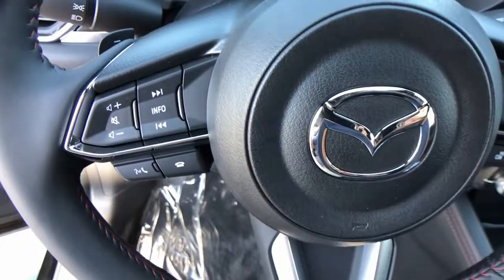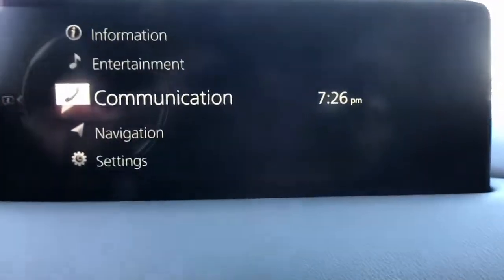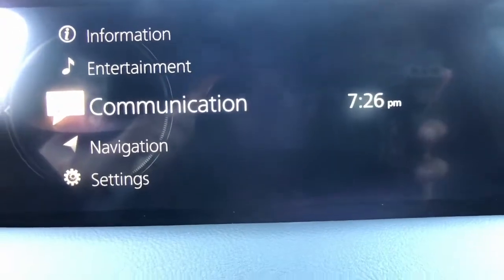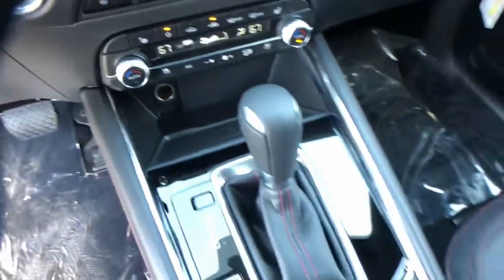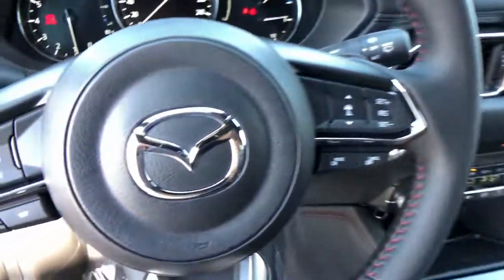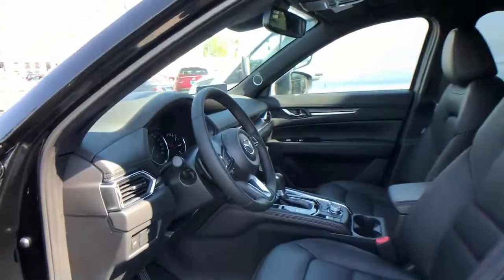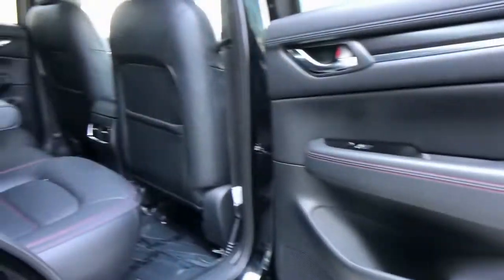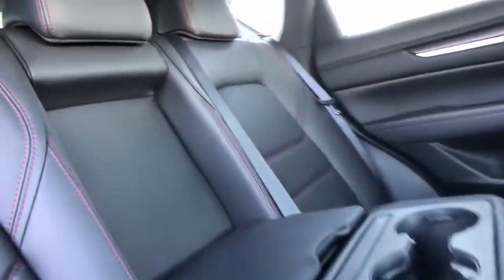Style and versatility blend beautifully in this driver-focused CX-5 crossover. See for yourself when you take it out for a road test. Our professional staff looks forward to giving you excellent service. We'll see you next time.